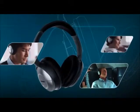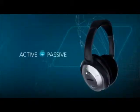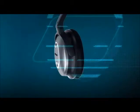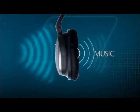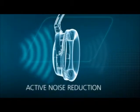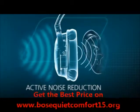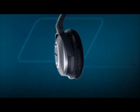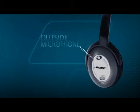How do QuietComfort 15 headphones work? They provide both active and passive noise reduction, which significantly reduces noise so you can enjoy your music more. For active noise reduction, Bose has engineered an approach to sense the sounds at your ears in any environment. QuietComfort 15 headphones constantly measure these sounds with microphones both inside and outside each ear cup.